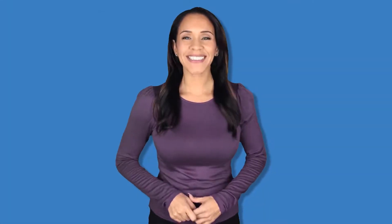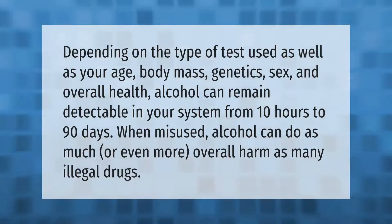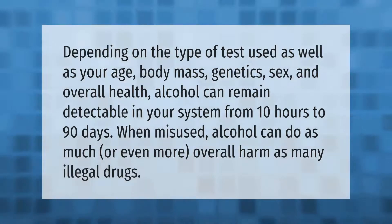Depending on the type of test used, as well as your age, body mass, genetics, sex, and overall health, alcohol can remain detectable in your system from 10 hours to 90 days. When misused, alcohol can do as much or even more overall harm as many illegal drugs.